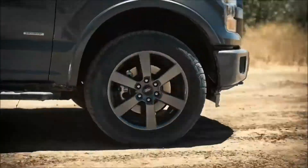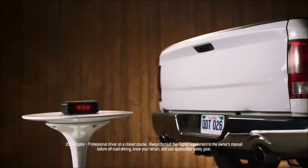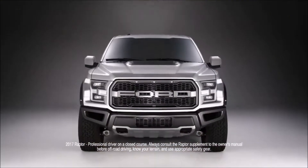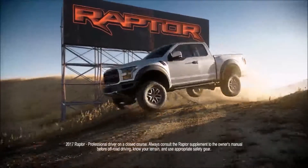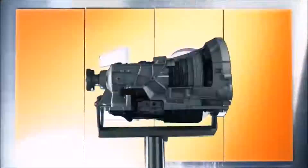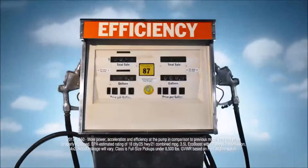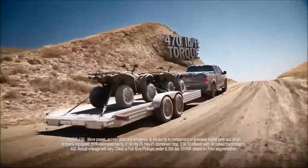The new Ford F-150 with its high-strength military-grade aluminum alloy body just blew the doors off the competition. Now it's time to blow their tailgates off too, by adding the new, more powerful, next-generation 3.5-liter EcoBoost engine and an all-new 10-speed transmission — cranking out more power and acceleration, more efficiency at the pump, and the most torque of any half-ton pickup.